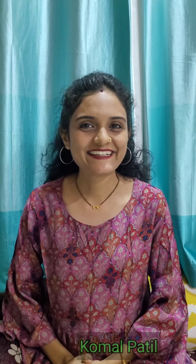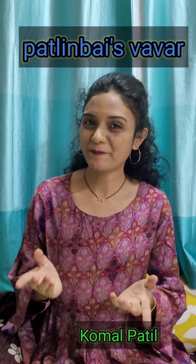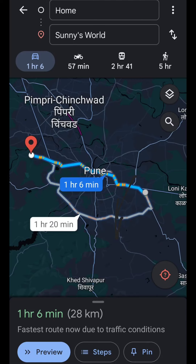Namaskar! I am Komal Patil from my YouTube channel. Welcome to our channel. In the next video, we are going to make this vlog in English. So without wasting much time, let's get started.